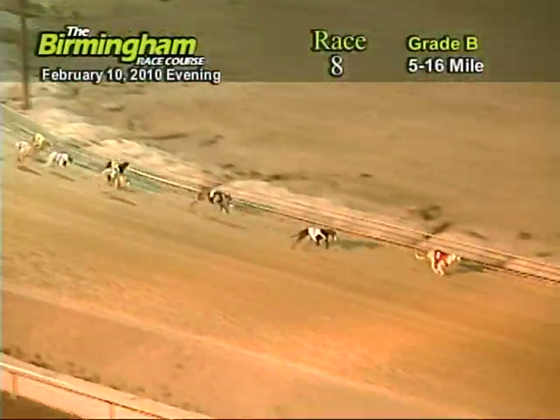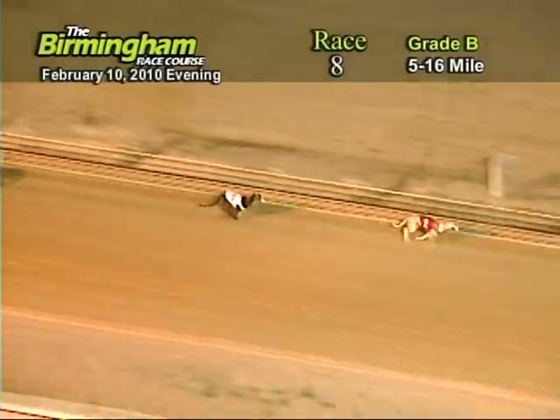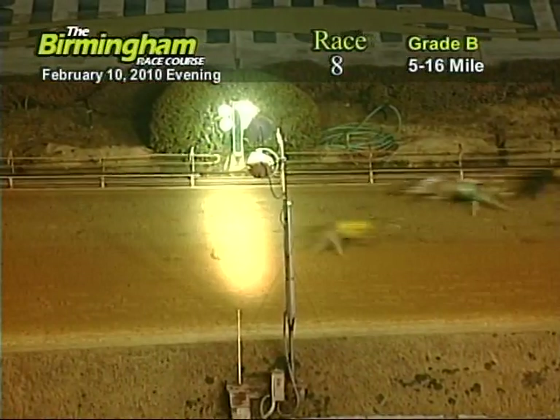As they head down the home stretch, number one holding on to the lead from the three. Now as they go into the water, it's going to be one, three, five, seven, and eight.